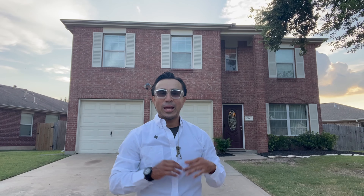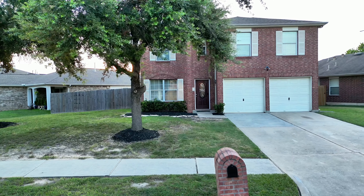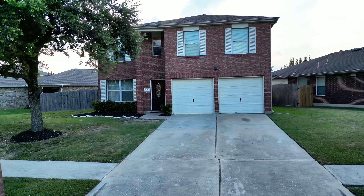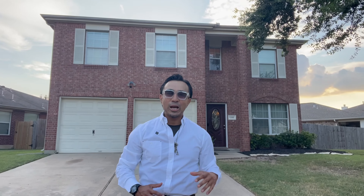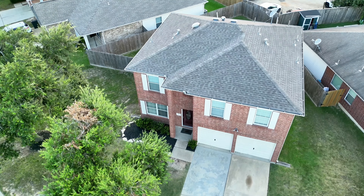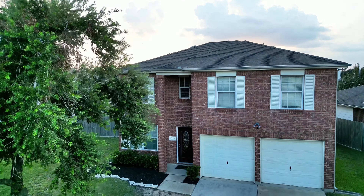What's up guys, it's Armando Espinosa, number one real estate agent in Houston, Texas. We're back at it in Spring, Houston, Texas — right down the street from Hurricane Harbor, Six Flags, Splash Town, major highways, lots of grocery stores, and the schools are right around the corner.